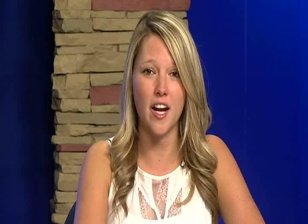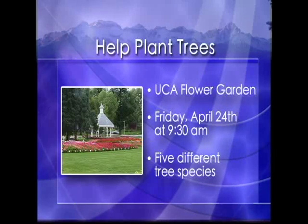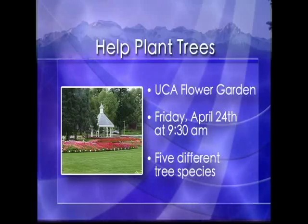CSU is being recognized for its unique tree garden. To celebrate this recognition as well as Arbor Day, CSU is holding a tree planting event tomorrow at 9:30 in the morning at the Flower Garden in front of the University Center of the Arts. Volunteers are coming to help plant different kinds of tree species. The main campus already has more than 4,500 different species of trees. This recognition comes from the Arbor Day Foundation and Toyota Motor North America.